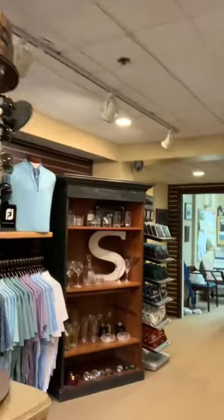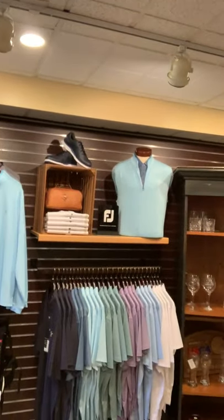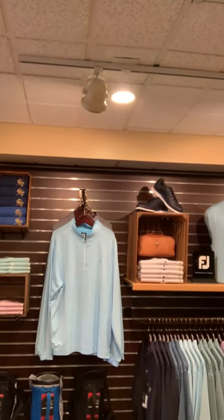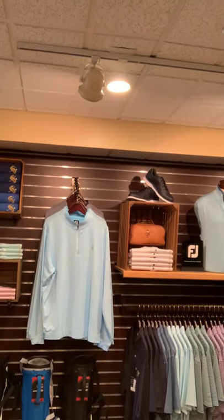Swinging over here to the right to show you our FootJoy product that's newly arrived. We've got some nice fancy shirts available, short sleeves, as well as some nice long sleeve options that are lightweight and easy to throw on and off during the round.